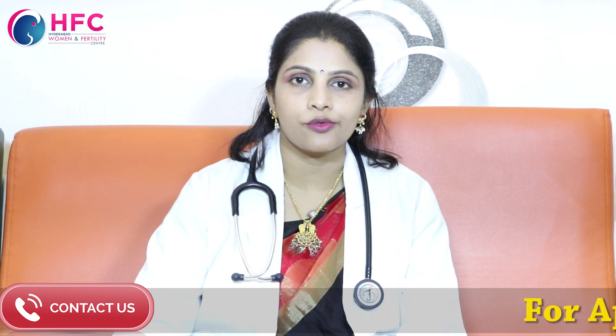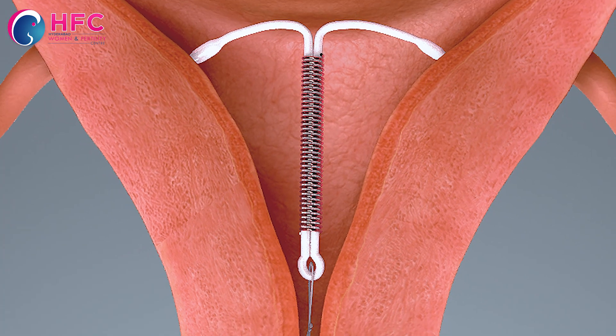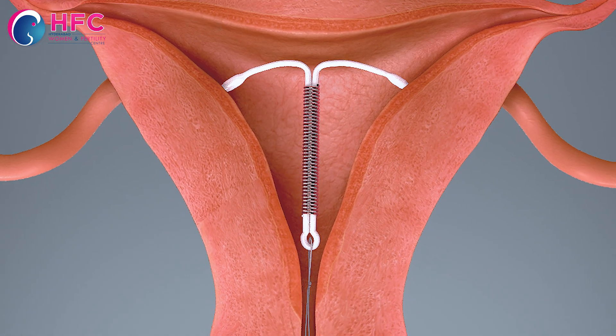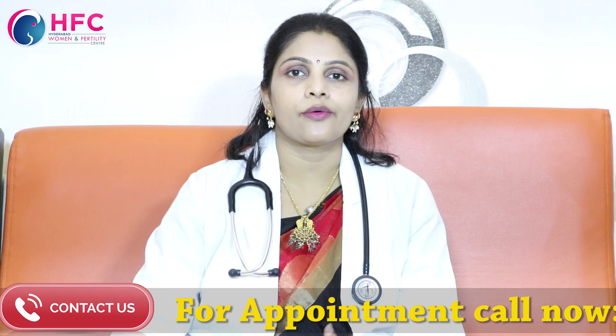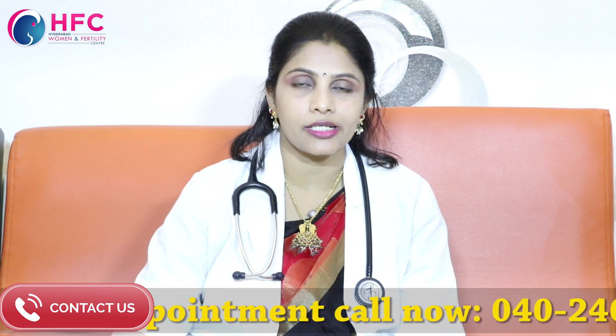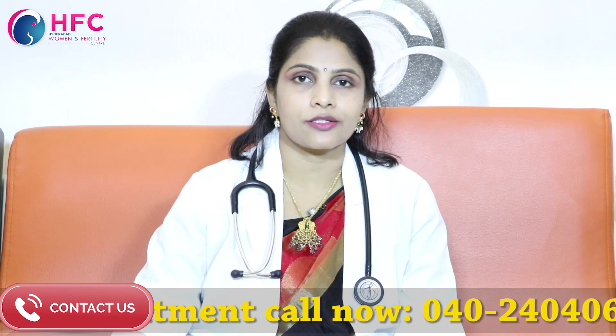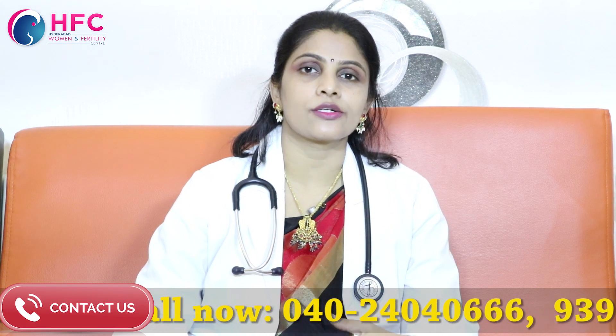Usually, there are 5-6 days of flow and the bleeding is complete. First of all, we have to rule out any issues. Usually, there is white discharge, vaginal itching, or foul-smelling discharge — we will need to see a gynecologist. We have to check for pelvic infections.